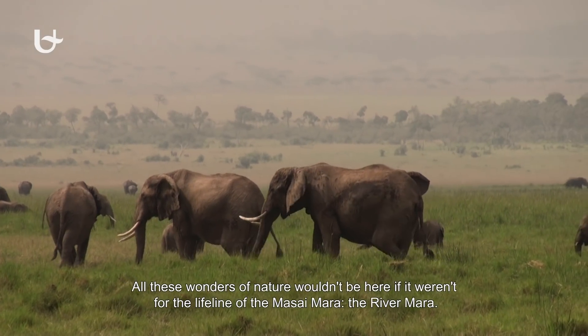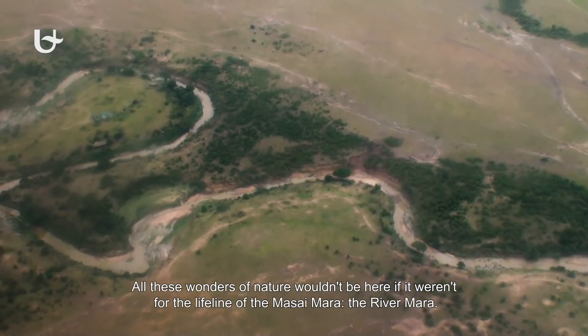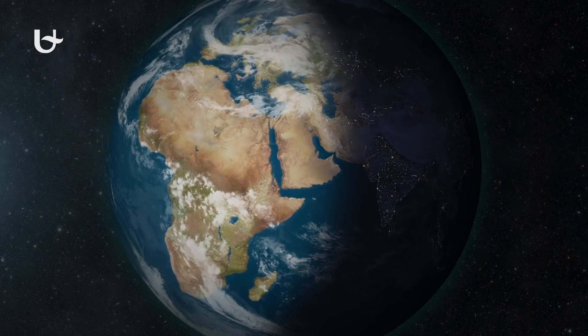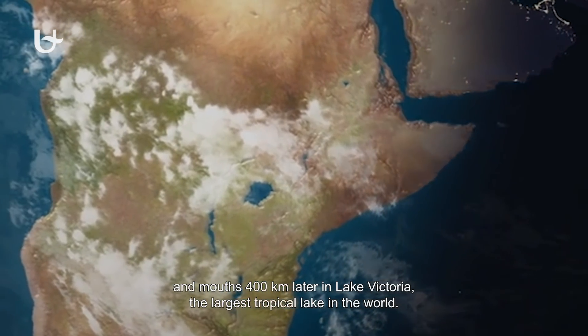All these wonders of nature wouldn't be here if it weren't for the lifeline of the Masai Mara, the River Mara. It springs high up in the Mau escarpment and mounts 400 kilometres later in Lake Victoria, the largest tropical lake in the world.